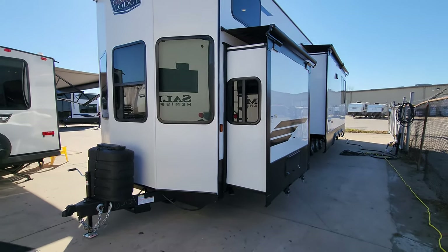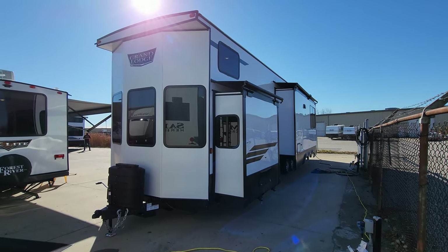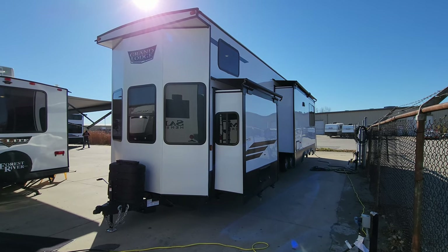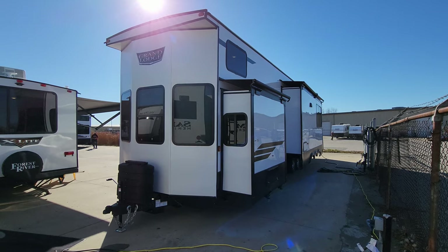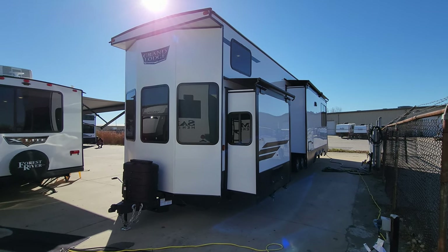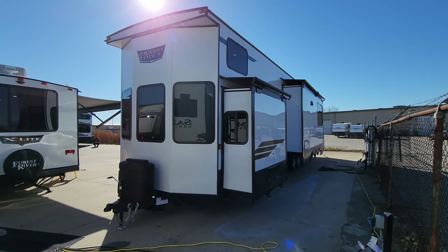Thanks a ton for taking the time to watch. Please be sure to check out the folks at Couch's RV Nation, one of the largest internet discount dealers in the country — they'll definitely save you a lot of money on a new RV. And as always, please remember to like, share, and subscribe. It definitely helps out the channel. Thanks again.